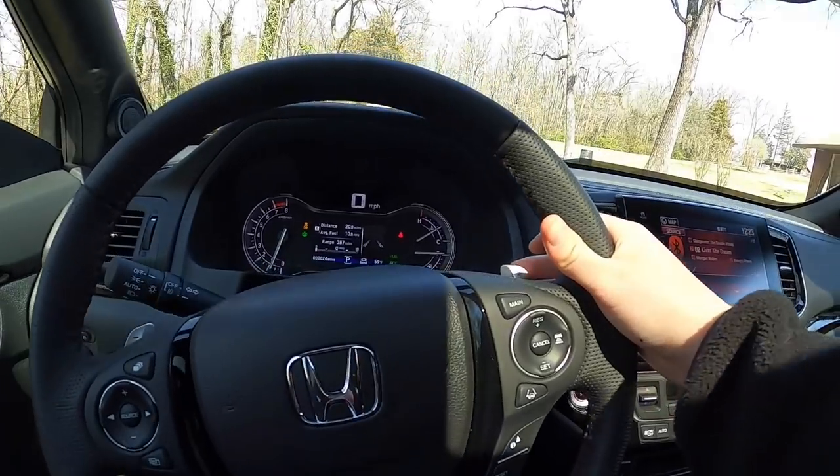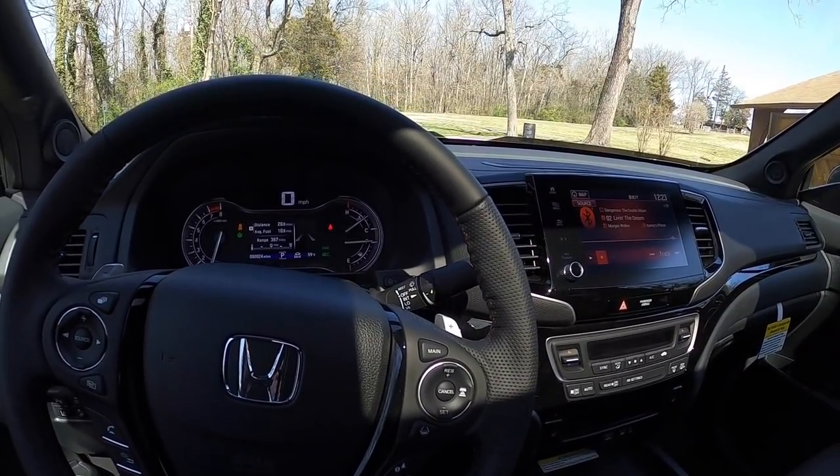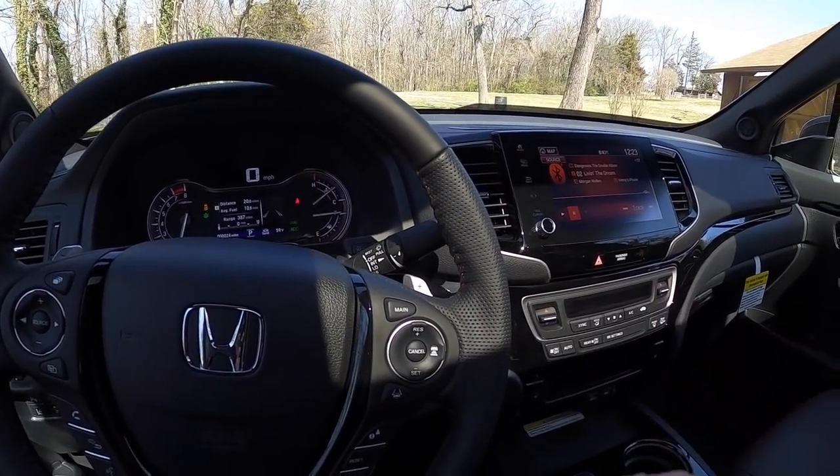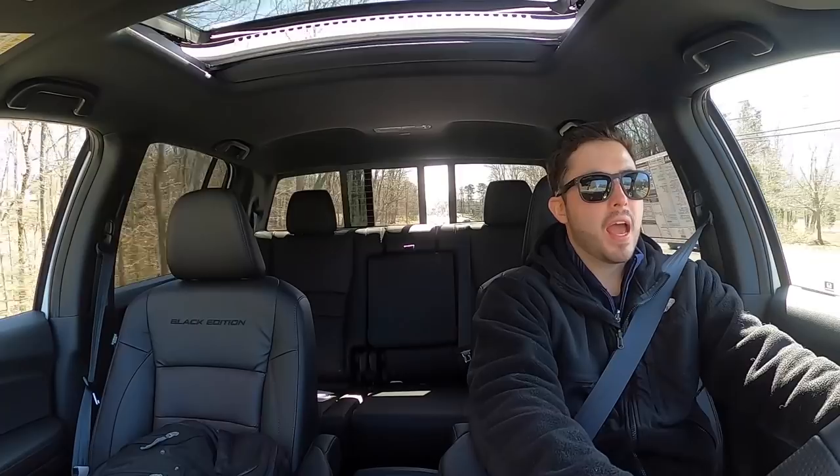Back to the steering wheel — this car has a heated steering wheel with the button right there, and it also has paddle shifters. I'm not sure about the response time, but I'll definitely be testing that in the driving review. It's not the fastest thing in the world, but how many Ridgeline owners are really going to be using the paddle shifters anyway?